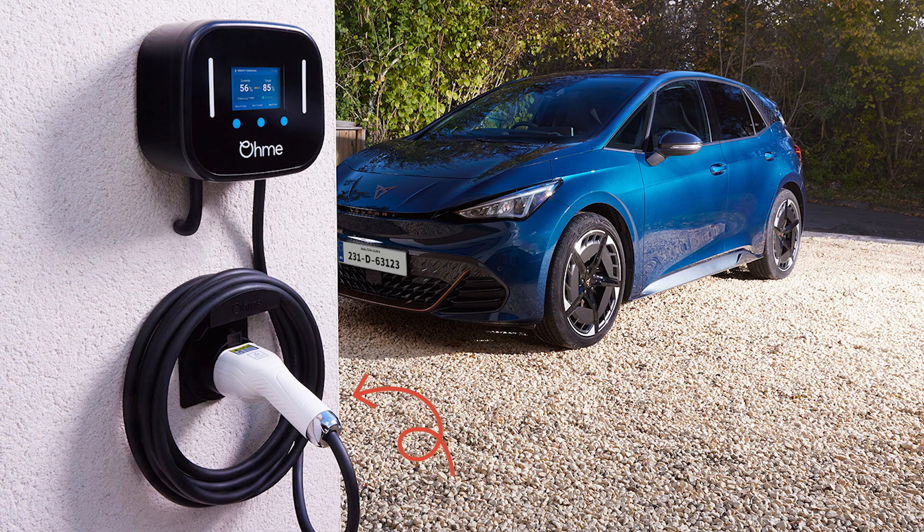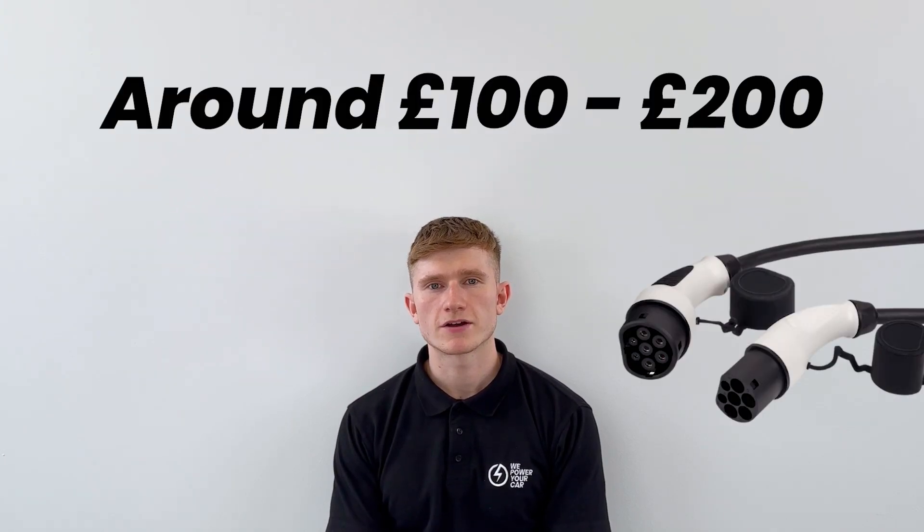Some chargers even come with holders for neat cable storage, such as the Indra Smart Pro. Another benefit of tethered EV chargers is theft protection. Since the charging cable is permanently attached to the unit, it cannot be easily stolen. This provides an added layer of security, and as charging cables can set you back around £100 to £200, this is a great benefit. Some untethered chargers may have security features like pin protection or cable lock. However, a tethered charger is the best way to provide 24/7 security for cable theft.